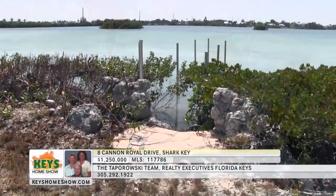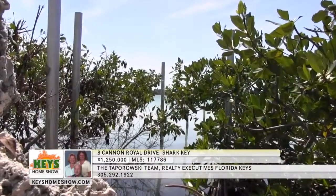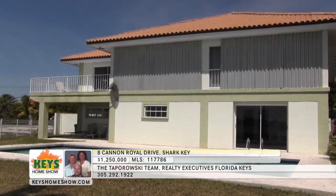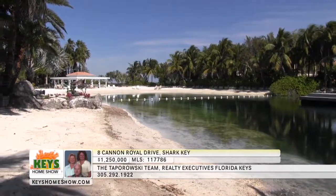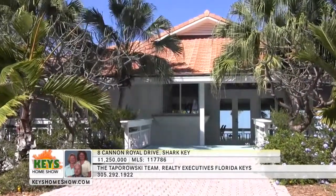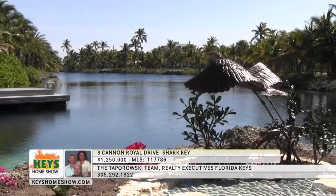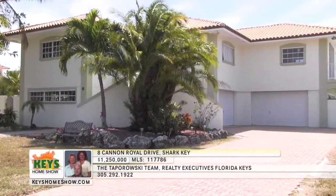In the spacious backyard, the large swimming pool enjoys warm tropical sunshine nearly the entire day. The yard includes direct access to the warm waters of the Gulf of Mexico — step down through the manicured mangroves to the crystal-clear water to enjoy kayaking or open-water swimming. The entire home is storm-ready with a full complement of storm shutters. Living in the Shark Key community includes access to a spectacular shared beach and swimming lagoon with sunning amenities, a clubhouse with ocean views available for private events, and well-maintained tennis courts. Call the Taparowski Team at Realty Executives Florida Keys for a personal tour.